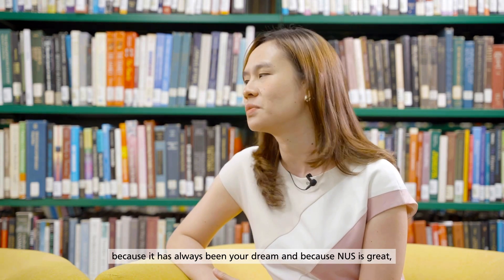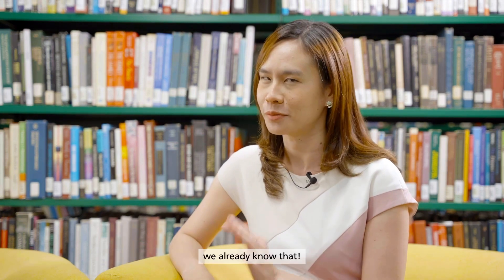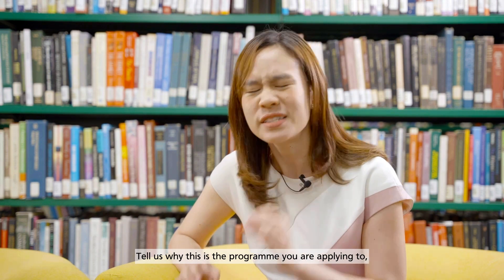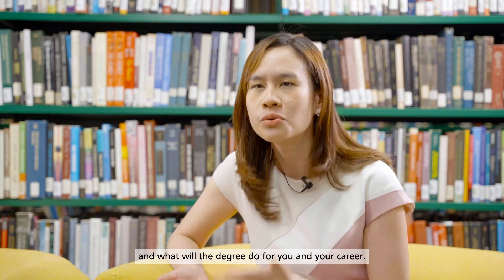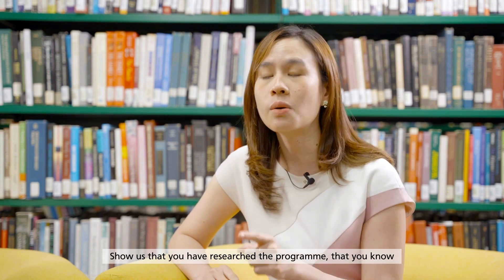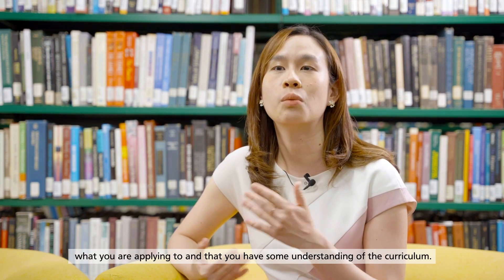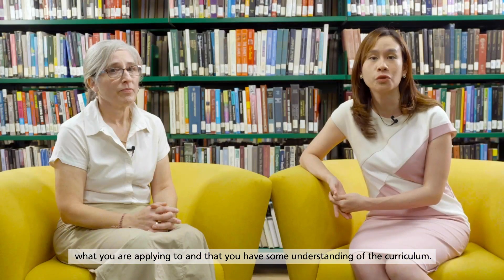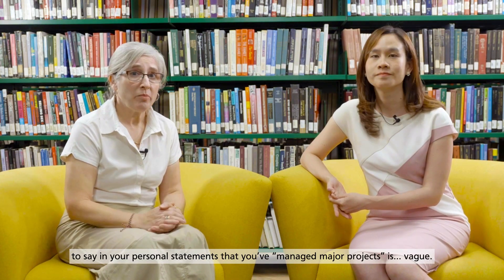Be specific and don't waste space. You don't need to tell us that you want to come to NUS because it is your dream or that NUS is great — we kind of know that already. Tell us why this program, or what this degree will do for you and your career. Also, show us that you have researched the program, that you know what you are applying to, and that you have some understanding of the curriculum.